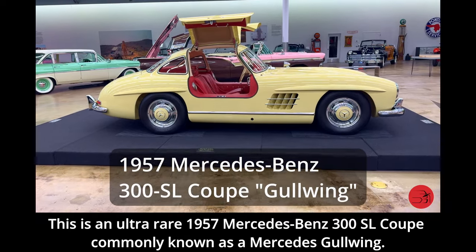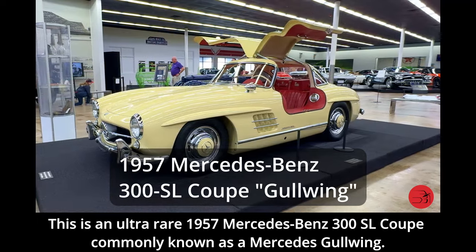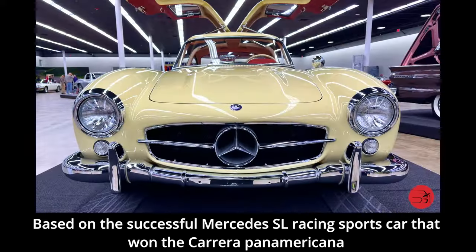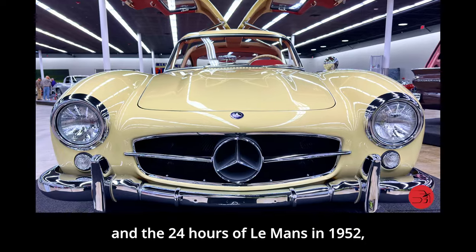This is an ultra-rare 1957 Mercedes-Benz 300 SL Coupe, commonly known as a Mercedes Gullwing. Based on the successful Mercedes SL racing sports car that won the Carrera Panamericana and the 24 Hours of Le Mans in 1952.